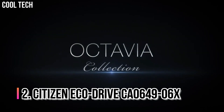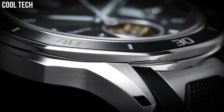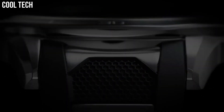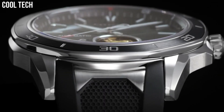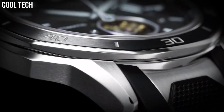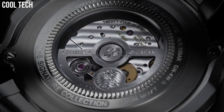Number 2: Citizen EcoDrive CA0649-06X. Choose the newly designed Citizen Bryson timepiece, powered by light, with distinguished features sure to stand out on your wrist. This stylish watch features a stainless steel case with black aluminum plated bezel and hickory brown leather strap with light brown dial. It includes a 1/5th second chronograph measuring up to 60 minutes, 12 and 24 hour time. Suitable for swimming and snorkeling, but not diving. Case material stainless steel, case diameter 49mm, case thickness 17mm.